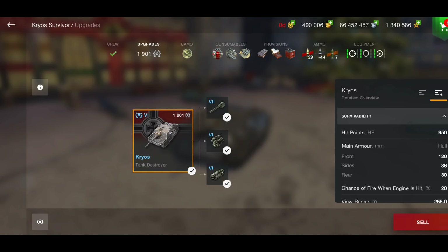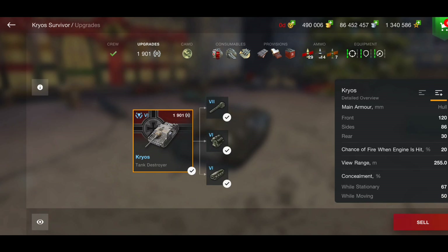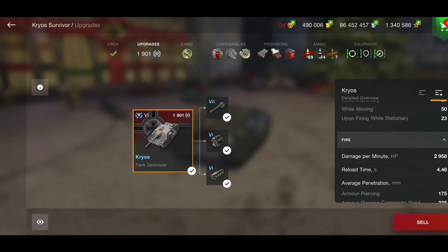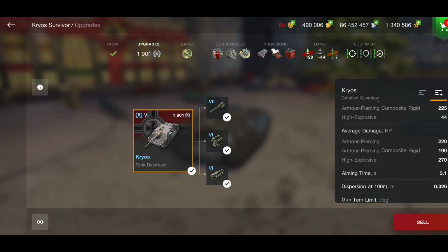Let's take a quick look at the stats. The armor is 120 millimeters on the front — more than double the Jagd Panzer 4. You might think it loses things elsewhere, but it has almost 3000 DPM, pretty much the same as the Jagd Panzer 4. Reload time is 4.4 seconds, penetration 175mm, APCR is 225 — very good penetration. HE is 44mm. Alpha damage is 220 on AP, 190 on APCR, and 270 on HE. Aim time is 3.1 seconds, dispersion 0.326.